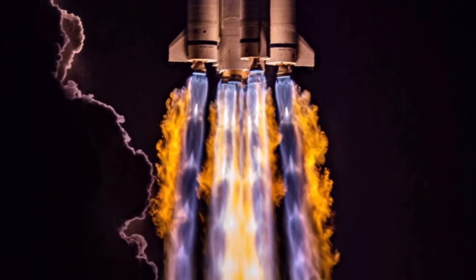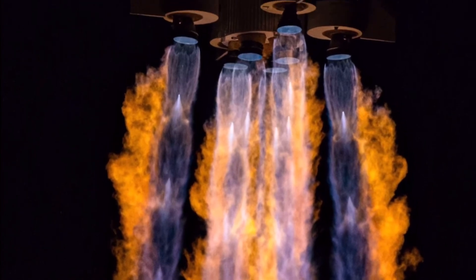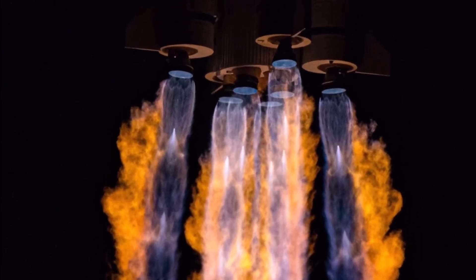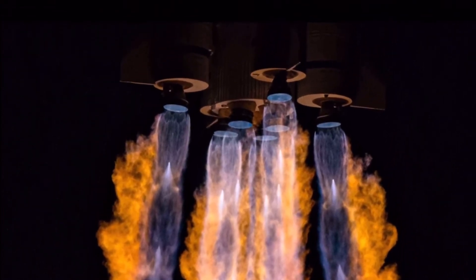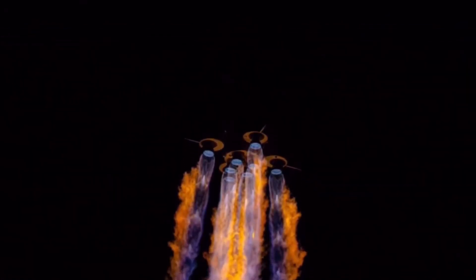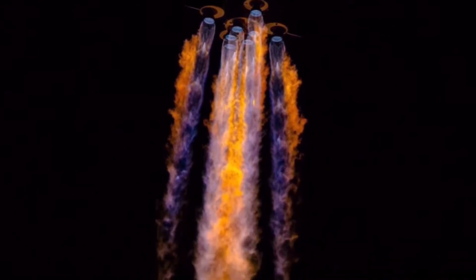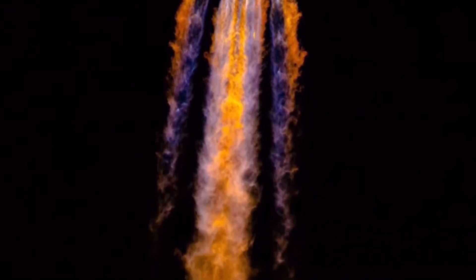The second stage is powered by a single YF-22E engine. Just like the side boosters, the second stage engine produces 740 kN of thrust. The second stage of the Long March 3B is 3.35 meters in diameter and is about 13 meters tall.